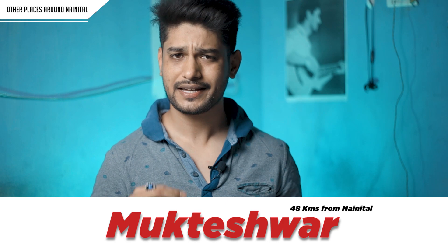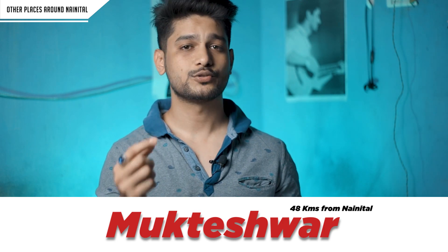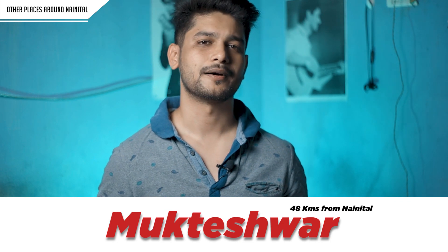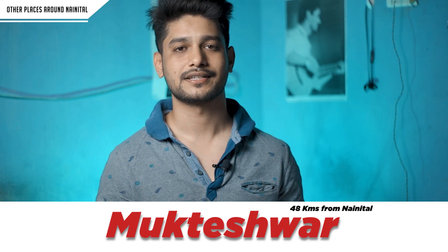The third nearby location is Mukteshwar. It is also a hill station and very popular. There is snowfall here in winter. If you visit in summer, you will enjoy a lower and pleasant temperature. So you can visit Mukteshwar in both summers and winters. These are the top three locations I recommend when visiting near Nainital.